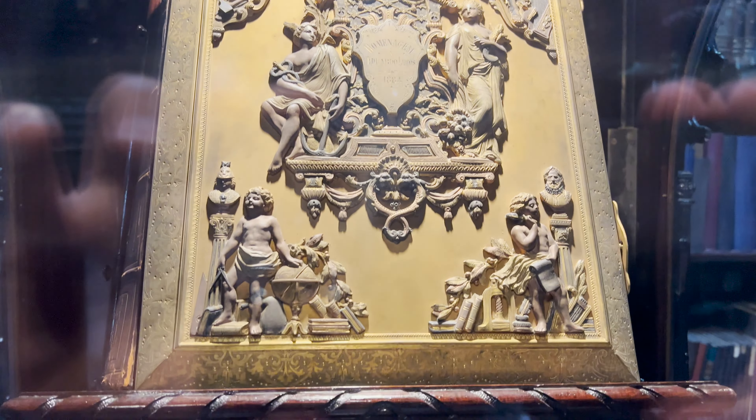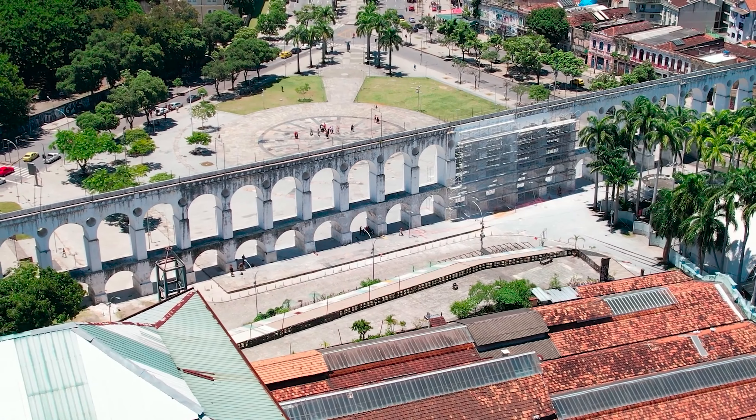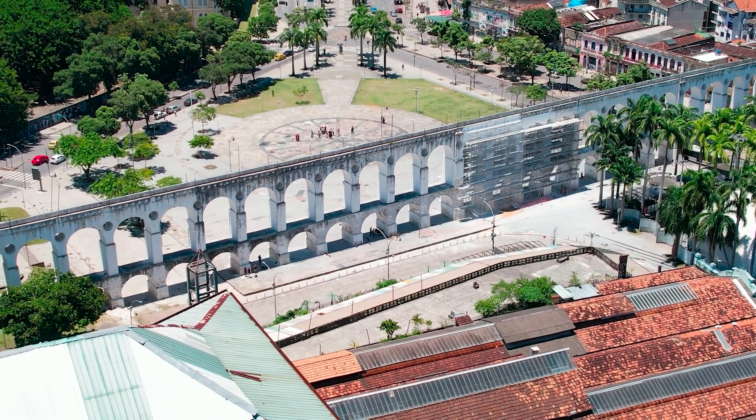So let's start with number five: the Royal Portuguese Reading Room. This is a small library in the heart of downtown Rio, and it counts with 350,000 volumes of Portuguese literature. You can see very antique books, specimens such as one of the first editions of Os Lusíadas, which is one of the most famous works of Portuguese literature. You can see some of these rare books exhibited in the room itself, as well as the very intricate details of the entire architecture inside.